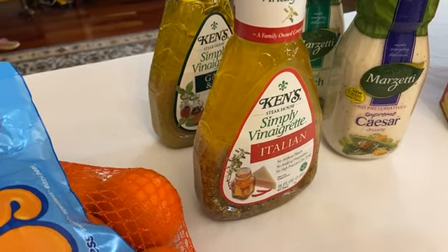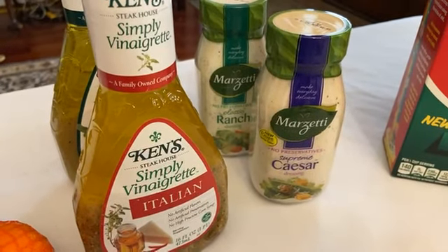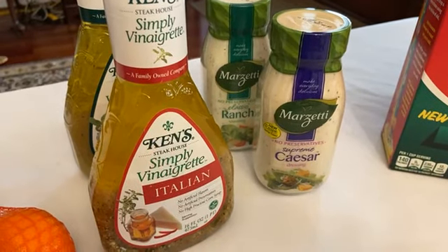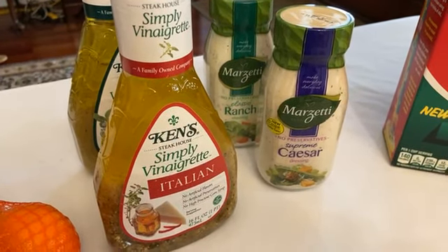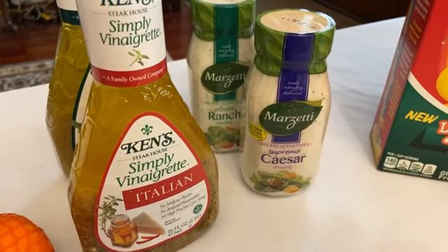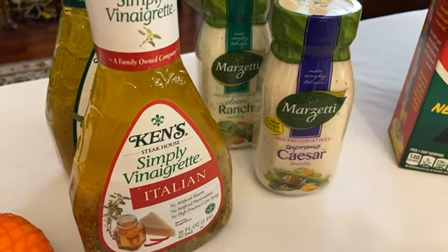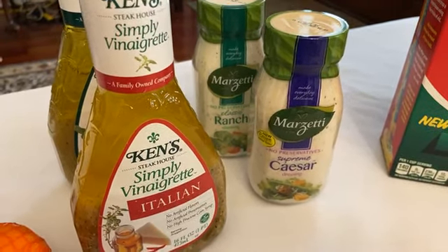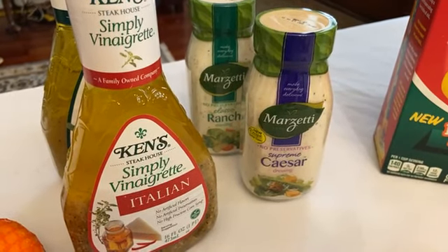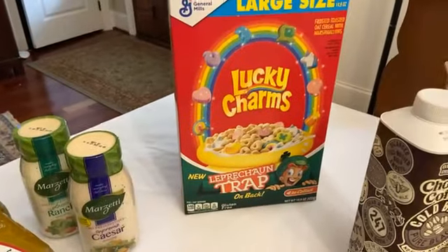Marzetti is in the refrigerated section of the produce department and is also buy one get one — I think at $3.59, so about a dollar 72 each. We have a one dollar ibotta, so you're going to end up paying 75 cents for these. For anyone doing keto, both of those dressings are less than a carb. Delicious salad dressings for 75 cents.